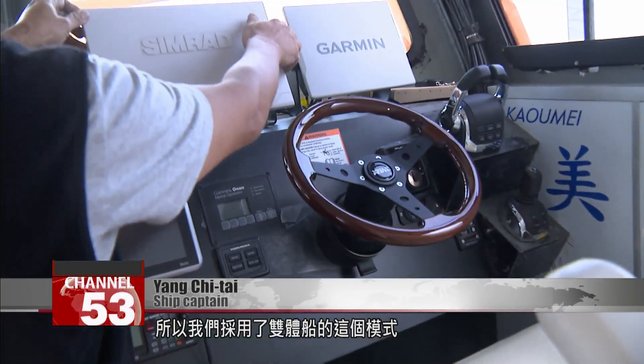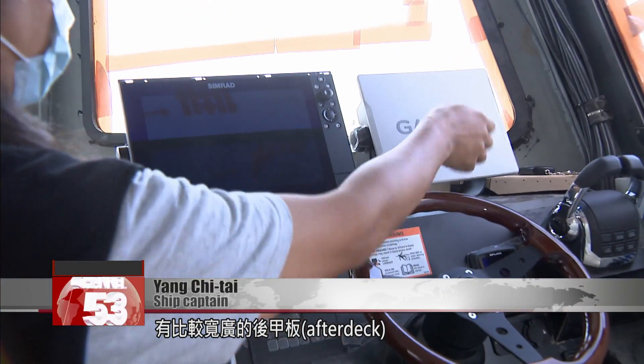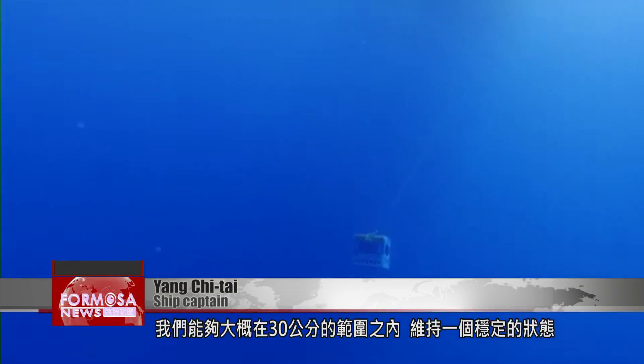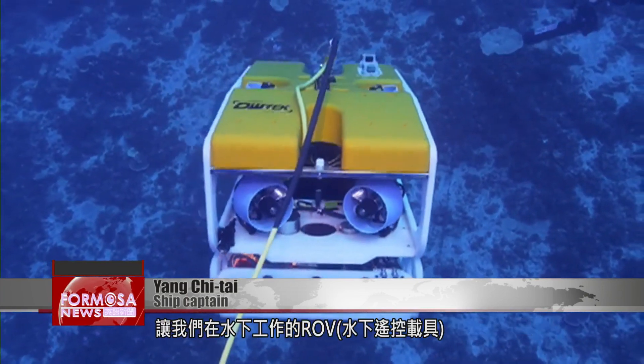We wanted a very stable working platform, so we chose a catamaran. It has quite a wide afterdeck. Once it has locked into the GPS location, we can stay in a stable position for about 30 minutes. So our ROV, which is working underwater, doesn't get pulled around when the ship is pushed and pulled by waves and wind — that makes the ROV get unbalanced underwater.